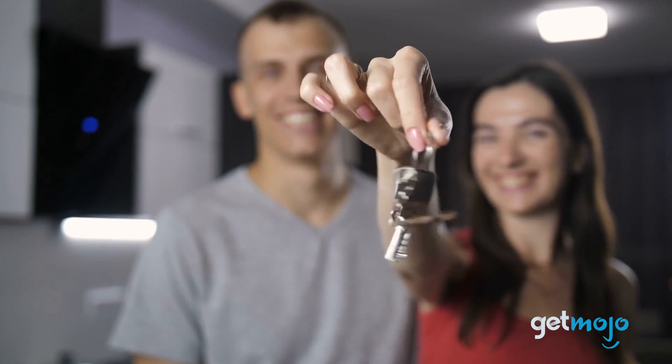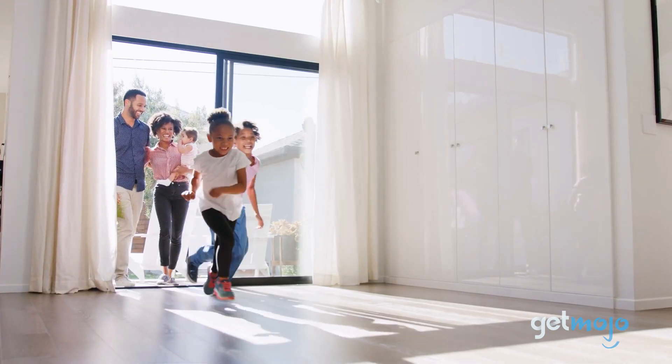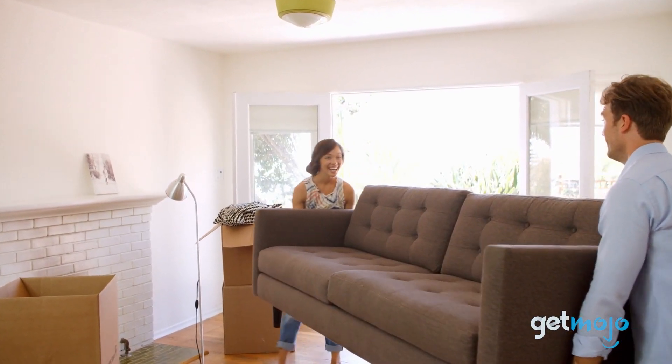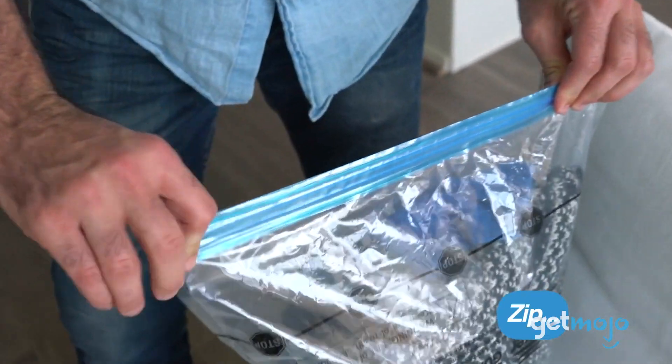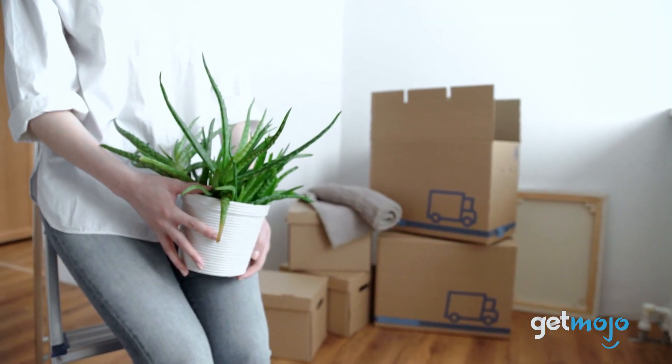Moving house is never an easy task, but you can make things much easier if you're prepared — and by that we mean having the right equipment on hand to tackle the multitude of tasks you're going to come up against. So what kind of things should you have in your moving arsenal? Well, we've sifted through numerous online guides to present our 10 recommended products.